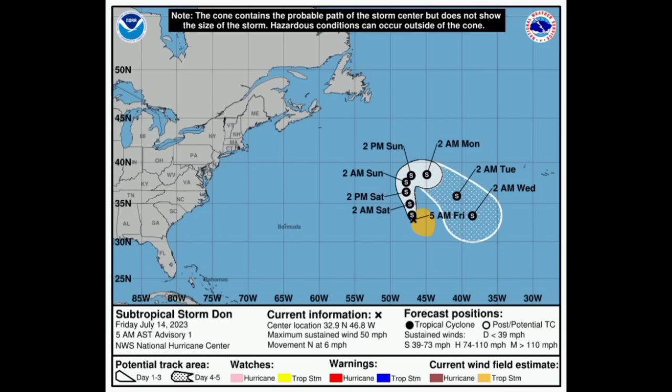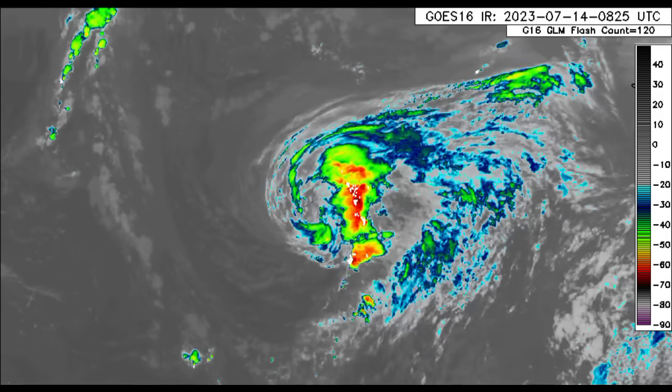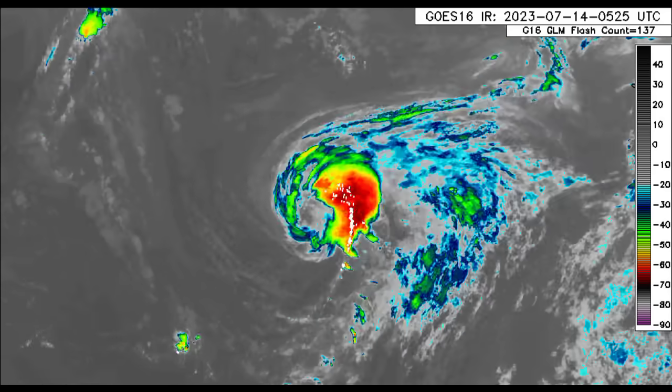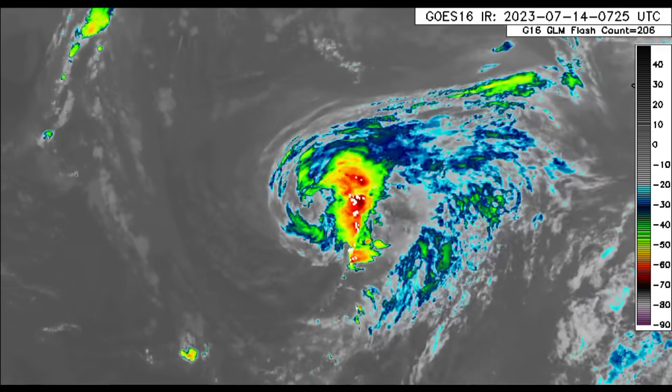Looking at the model intensity guidance, the majority of models expect Dawn to maintain intensity for the most part, but over the next two days or so it will be weakening a bit. When it moves back to the south it would be accelerating into warmer waters, which could allow for re-intensification — so we see this dip and then a rise in intensity expected by some models, which seems very probable. Dawn is not a current threat to land; it is the fifth storm overall this season, the fourth named storm. The unnamed one came from back in January.